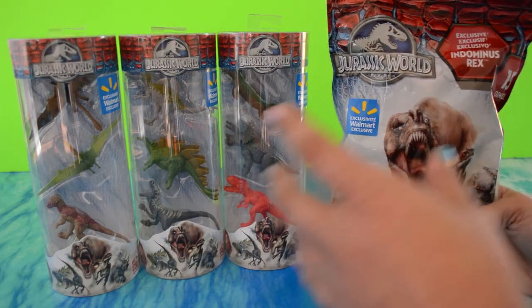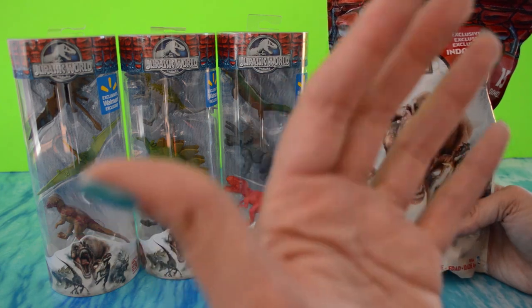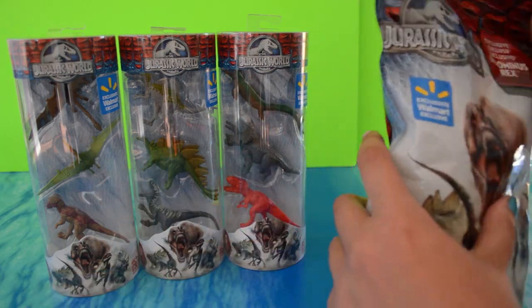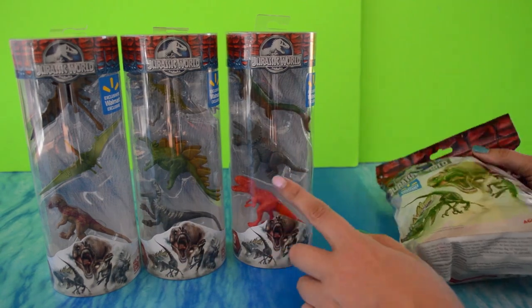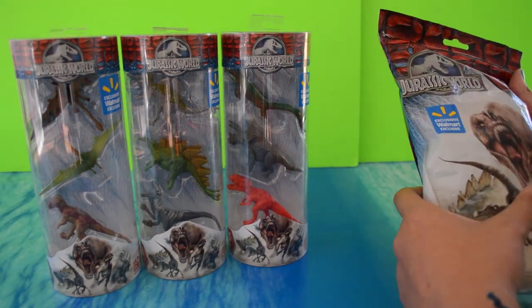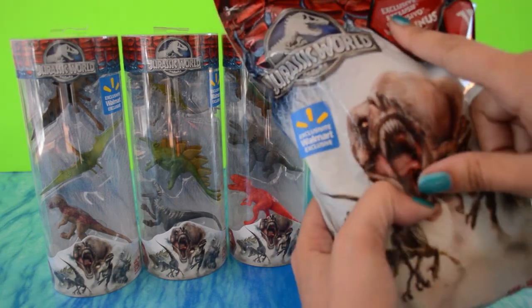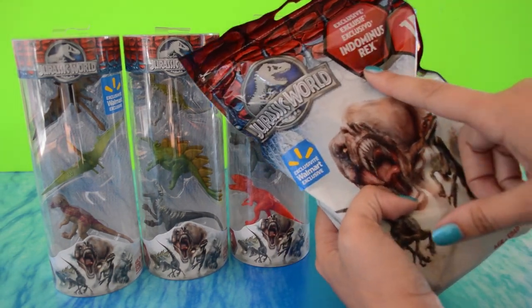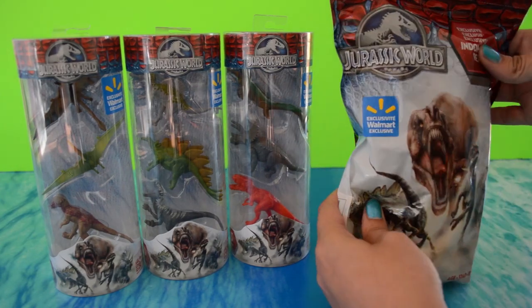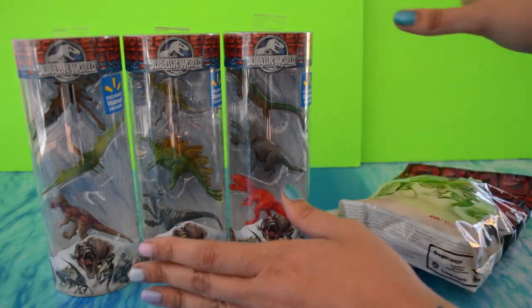Walmart was the last to stock their Jurassic World toys between Target, Toys R Us, and Walmart, but when they finally did, they got some exclusive toys. We got these three tubes and it looks like there's some kind of realistic colored dinosaurs, and then a lame bright red one. This one has an exclusive Indominus Rex inside of it, which is the fictional dinosaur made up just for Jurassic World. Let's go ahead and bust these open.